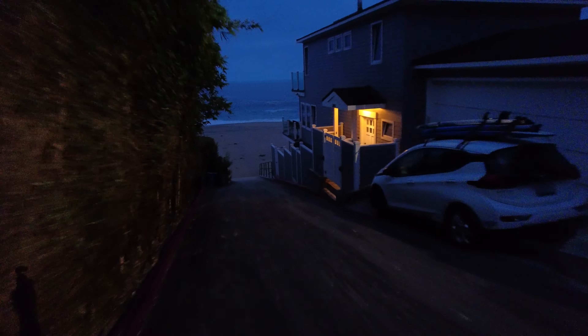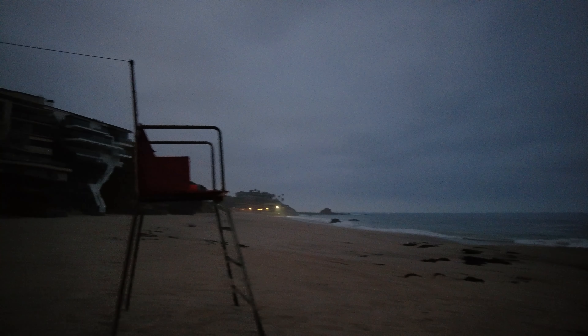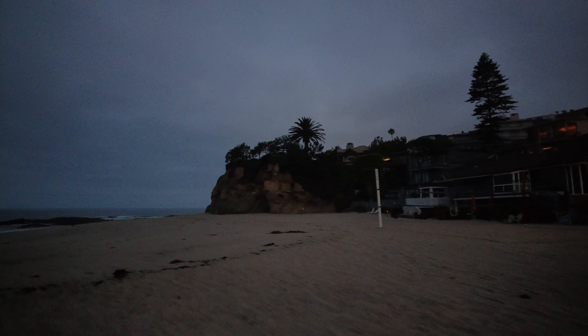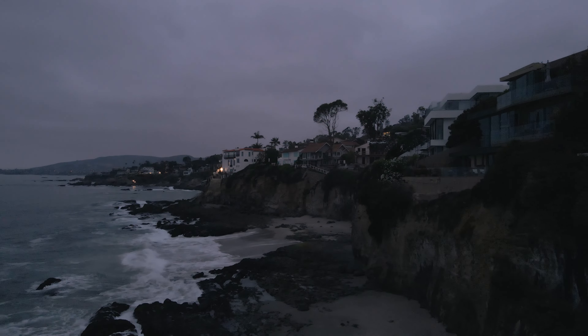Victoria Beach is another beach in Laguna Beach, and it is considered hidden and quite difficult to find. On my first attempt a few months ago, I never found the access point and got limited footage. Fortunately, there are videos helping to find it.